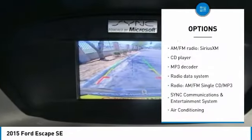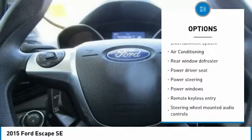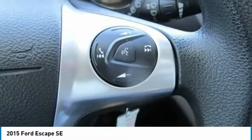Traction control, dual airbags, air conditioning, power steering, four-wheel disc brakes, compass, fog lights, electronic stability control, CD player, trip computer.